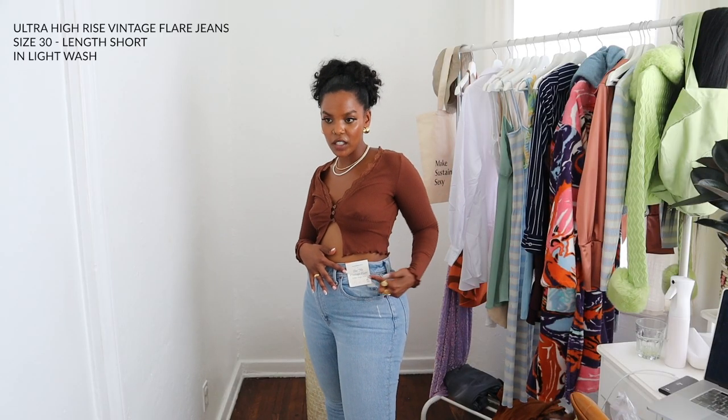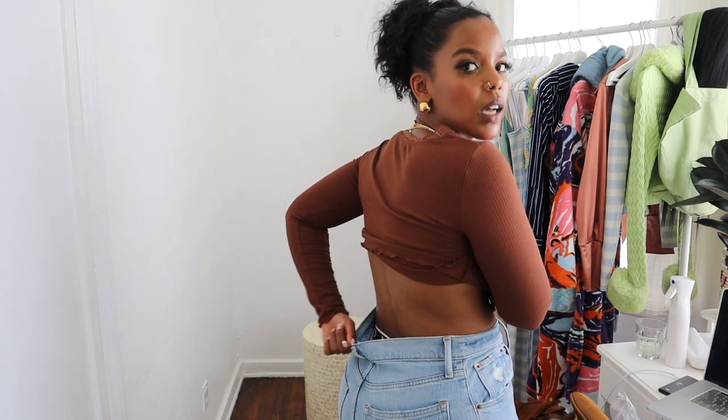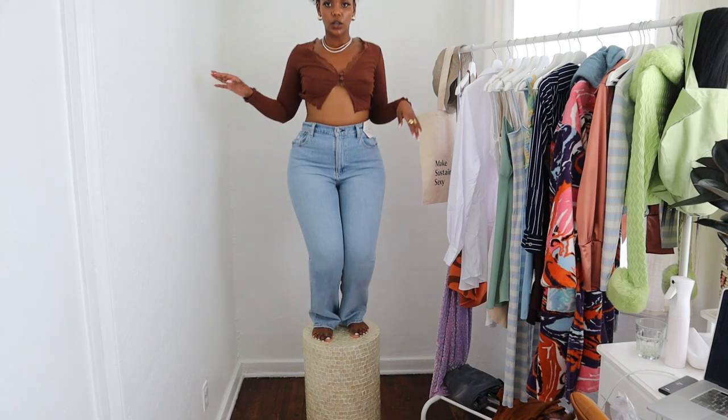I'm wearing the 70s vintage flare ultra high-rise denim in size 30, short length. What I really like about Abercrombie is that they have short, extra short, regular, and long lengths — they're looking out for the shorties and the tall girls. But this one has a pretty big gap in the back. So this one is not optimal for me or girls with curves. It's always a hit or miss with 99% cotton and 1% elastane. Very unfortunate because I really like a flare moment.